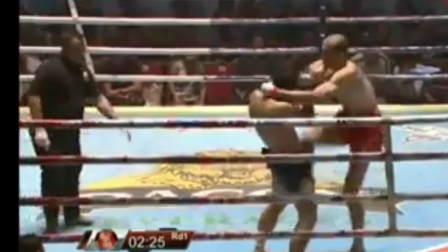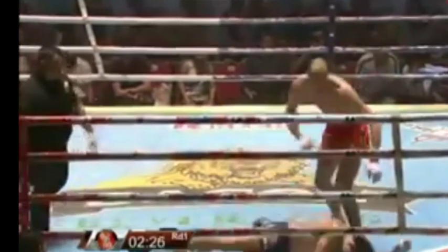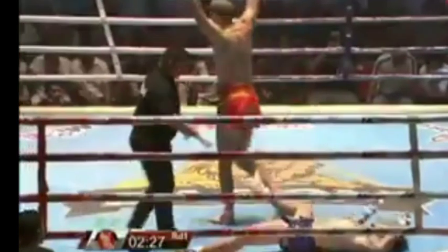The format of this competition is one round only — one round of nine minutes.